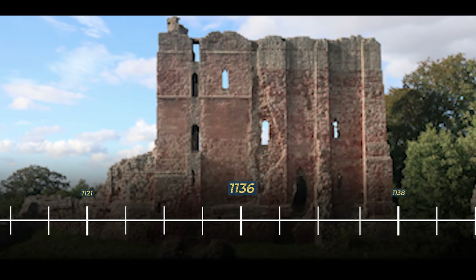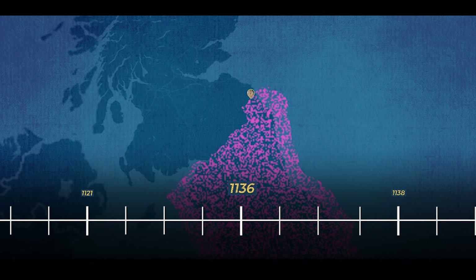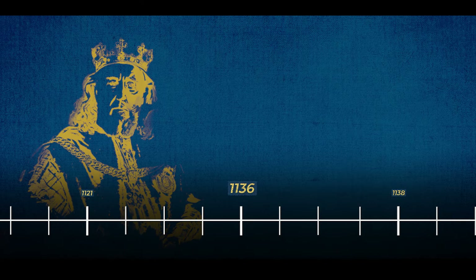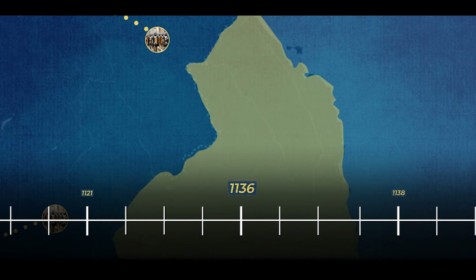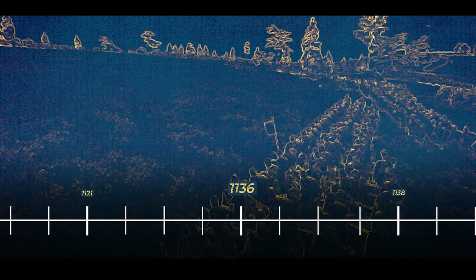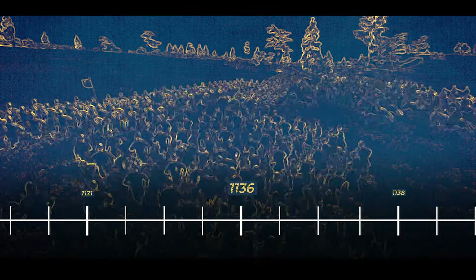In 1136, Norham Castle found itself in the grip of historical events during a period known as the Anarchy. Positioned strategically along the eastern border, the castle became a frequent target for Scottish forces seeking to exploit the chaos prevailing in England. King David, seizing the opportunity, embarked on a campaign to advance his interests in Northumberland, supporting Matilda in the power struggle. David directed his forces to launch an assault on the region, resulting in the capture of Norham Castle.